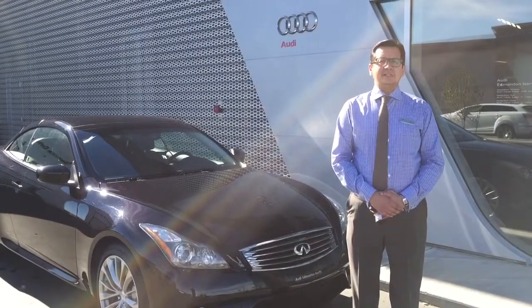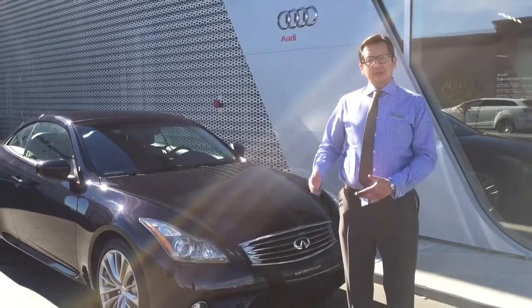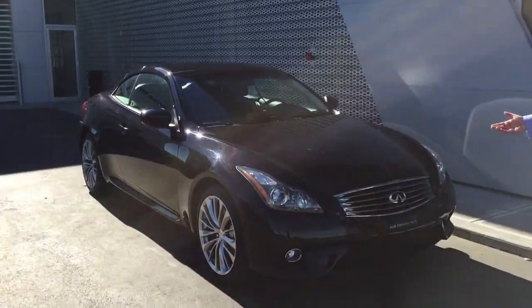My name is Farooq Mehman. I am Sales Specialist at Audi Edmonton North. This is the beautiful Infiniti that you have inquired about. Let me show you the car.